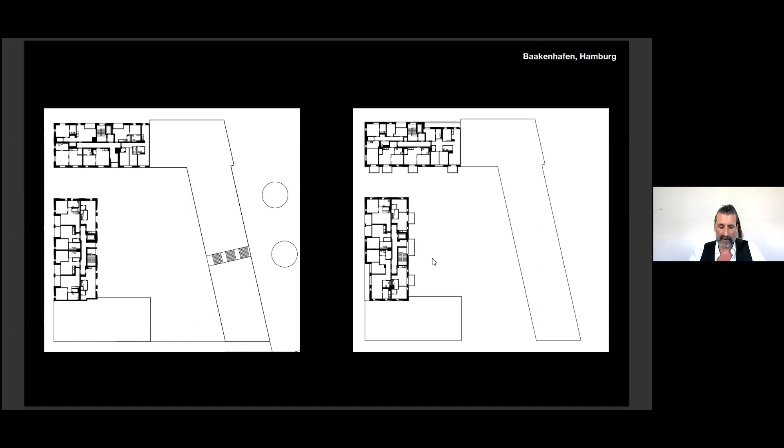The new quarter is a so-called 'quarter of generations,' meaning that the residential space contains a diverse community of inhabitants — such as units for families and seniors, assisted living units which allow elderly residents to remain in their own homes. Apartments are subsidized and rental prices are regulated.